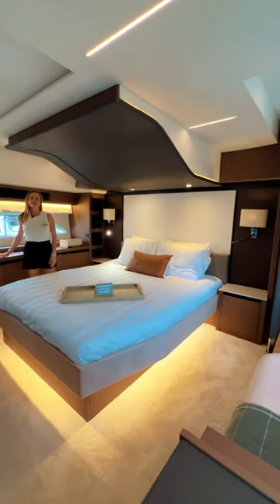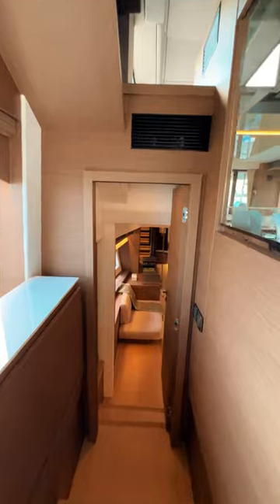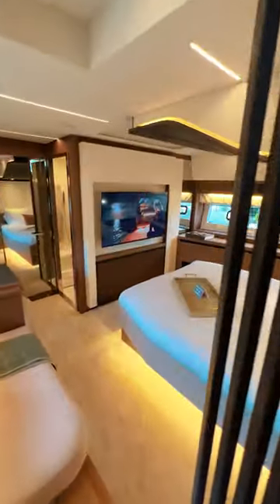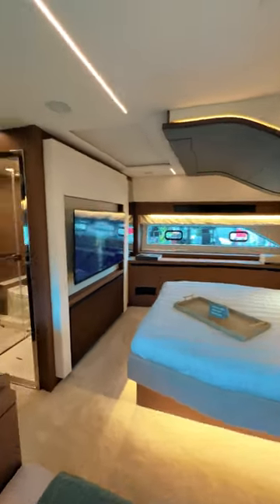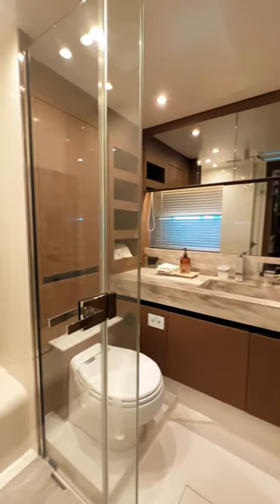Welcome to the master suite of the Prestige X70. For a yacht of this size, the suite is truly spacious. You are just three steps away from the cockpit. You are far away from the engine room, which provides a very quiet environment. There's lots of natural light and you are high above the water, which provides great visibility. It's a very private space for the owner.